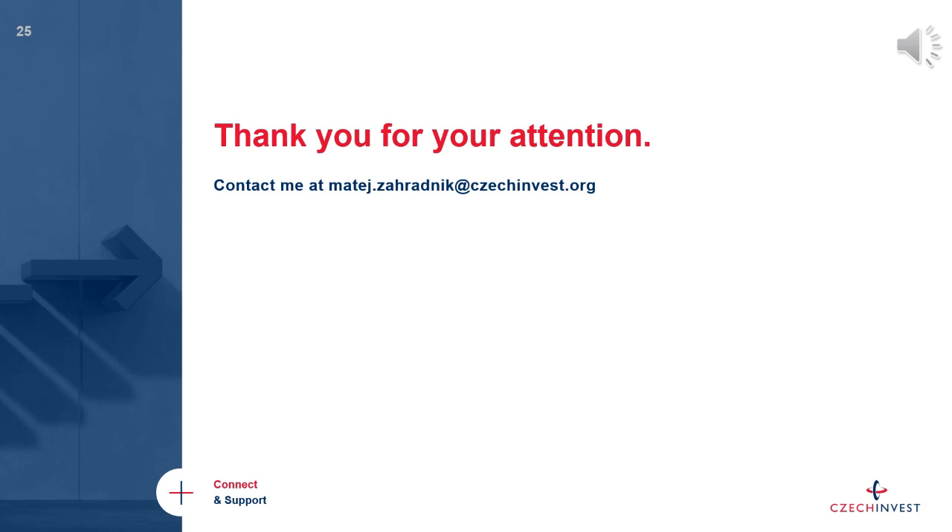That is the end of the presentation. Thank you so much for your attention and patience. I hope this has been helpful and beneficial. We now have time for a short Q&A, and if anyone wants to get in touch later, you can reach me via the email address shown here or visit the CzechInvest virtual booth anytime during the day. Thank you very much and enjoy the rest of the event.